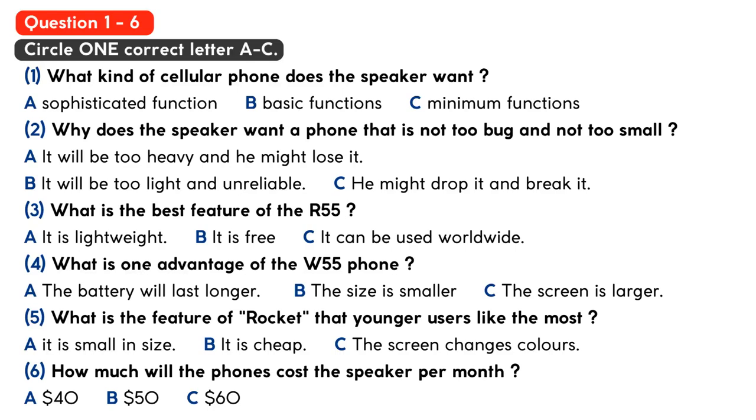I'm looking for two cellular phones, one for me and one for my son. I think I won't need anything too sophisticated, just your basic phone functions. But maybe my son will like something with more functions.